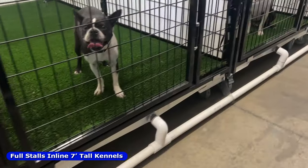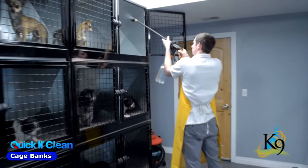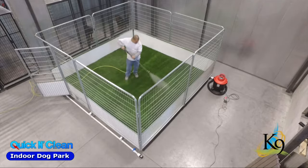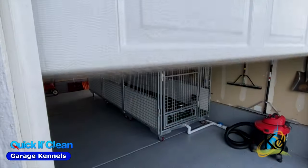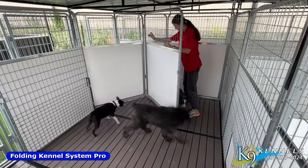The quick and clean system is also available in traditional kennels, double stack units, cage bank systems, dog parks, walk-in pods, garage pet parks, potty stations, and fold-away kennel systems.